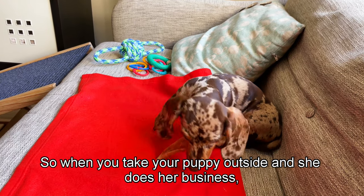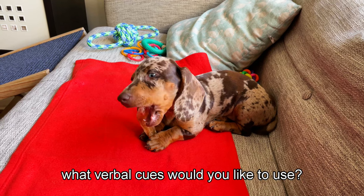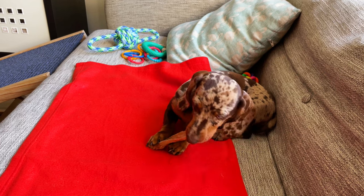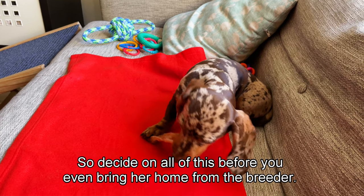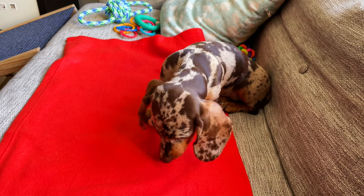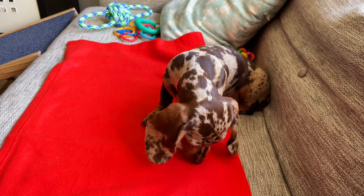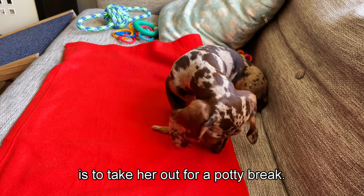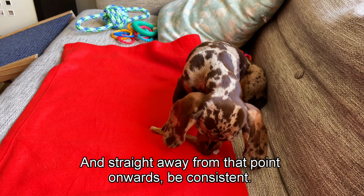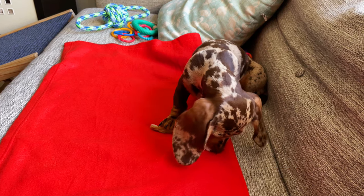When you take her outside and she does her business, decide what verbal cues you'd like to use - 'wee wee,' 'poo,' 'do your business,' or 'hurry up.' Decide on all of this before you bring her home from the breeder, because the first thing you want to do when you arrive home is take her out for a potty break. From that point onwards, be consistent - use the same actions and the same verbal cues every time.